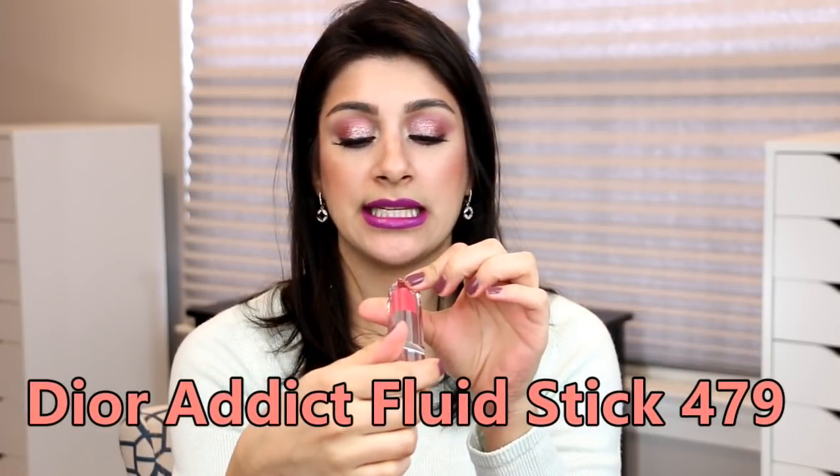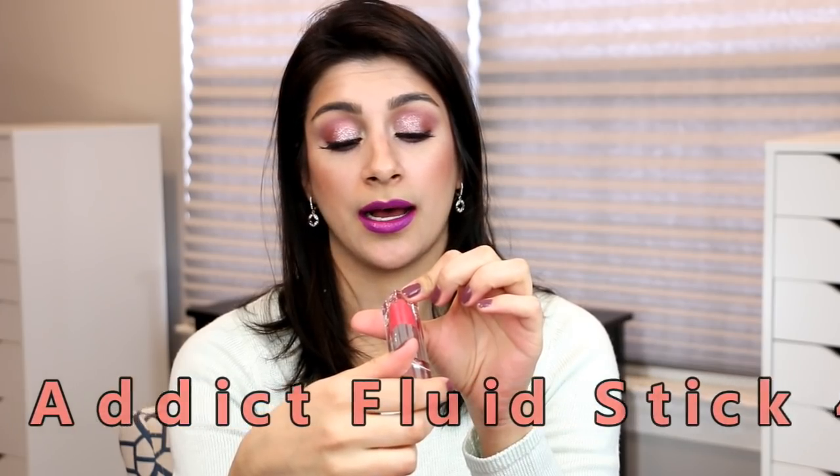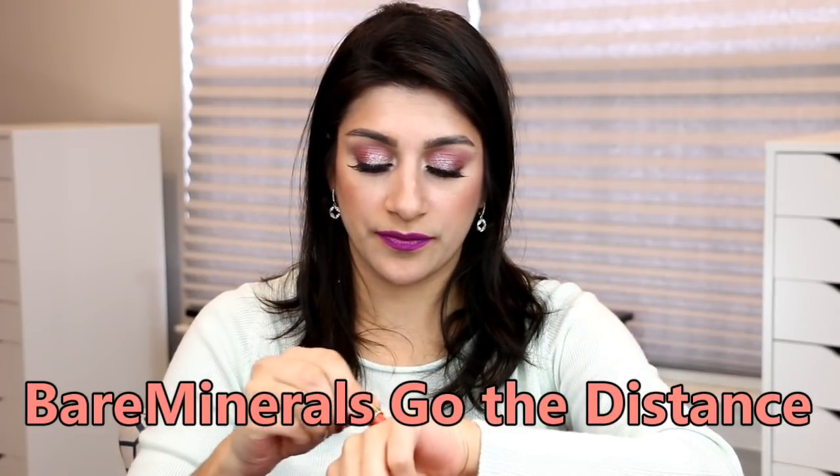Now let's move on to lips. This one is discontinued but I love the shade — it's the Dior Addict Fluid Stick in 479. It is a stunning deeper coral shade and I've always loved the formula. Then I have this Bare Minerals Marvelous Moxie in Go the Distance — that is a definite coral right there. I'm actually surprised I don't have too many corals in my collection; I've decluttered quite a few over the years.